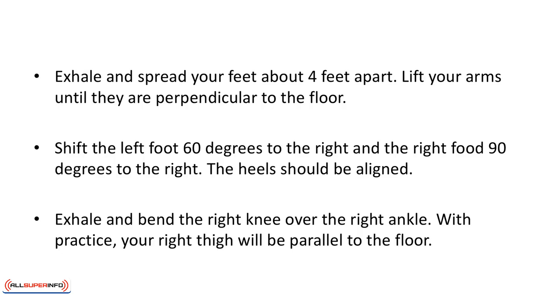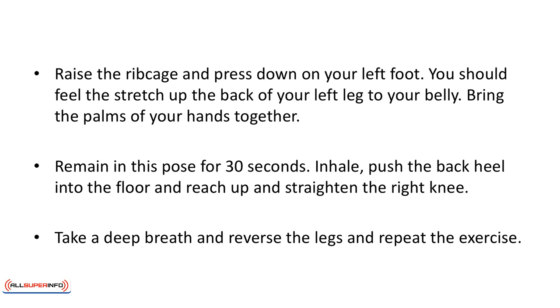Warrior One pose. Exhale and spread your feet about four feet apart. Lift your arms until they are perpendicular to the floor. Shift the left foot 60 degrees to the right and the right foot 90 degrees to the right; the heels should be aligned. Exhale and bend the right knee over the right ankle — with practice, your right thigh will be parallel to the floor. Raise the ribcage and press down on your left foot; you should feel the stretch up the back of your left leg to your belly. Bring the palms of your hands together and remain in this pose for 30 seconds. Inhale, push the back heel into the floor, and reach up to straighten the right knee. Take a deep breath and reverse the legs and repeat the exercise.